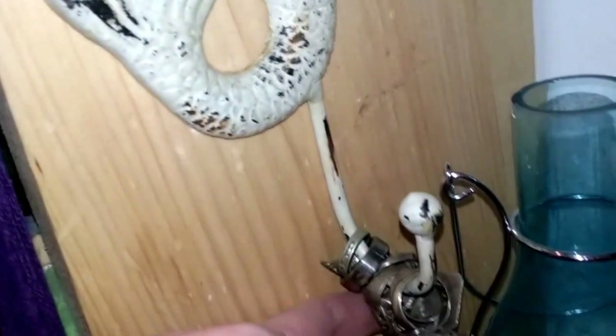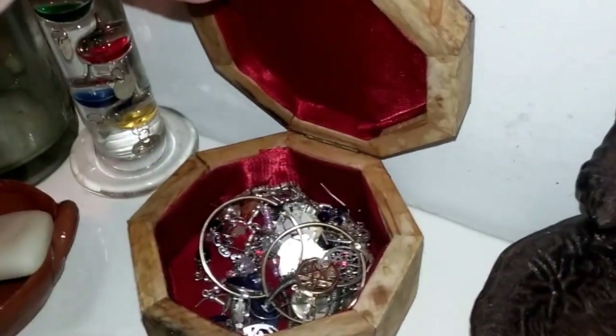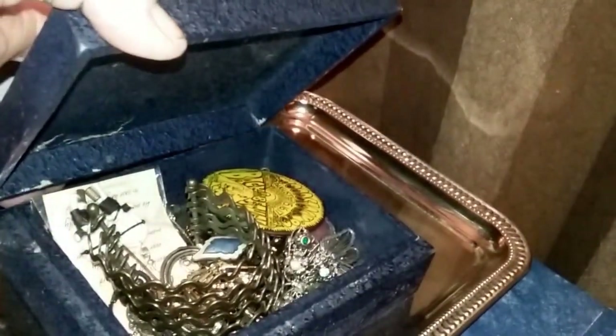I do keep my jewelry in the bathroom, which I know is not a good place for it. On the wall on this mermaid holder I have some rings. I don't have a lot of jewelry. In this box on my sink I have earrings. In this box underneath the toilet paper I have various miscellaneous things, and I have some bracelets here.